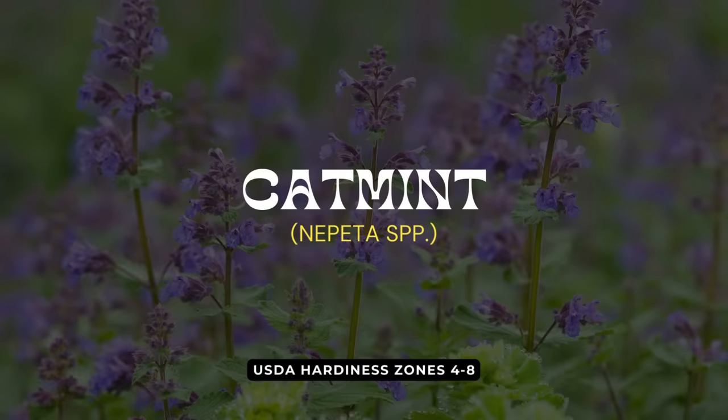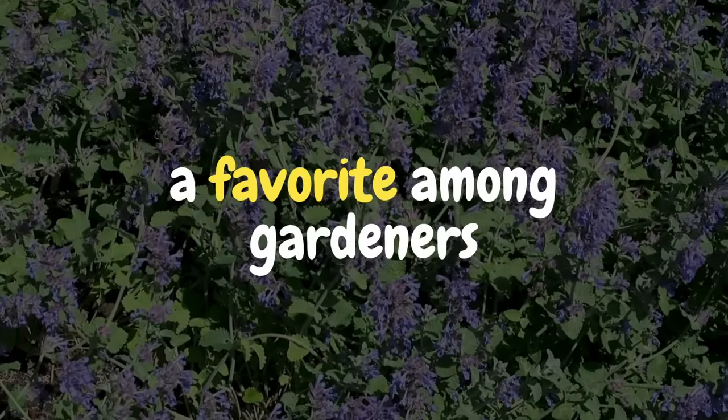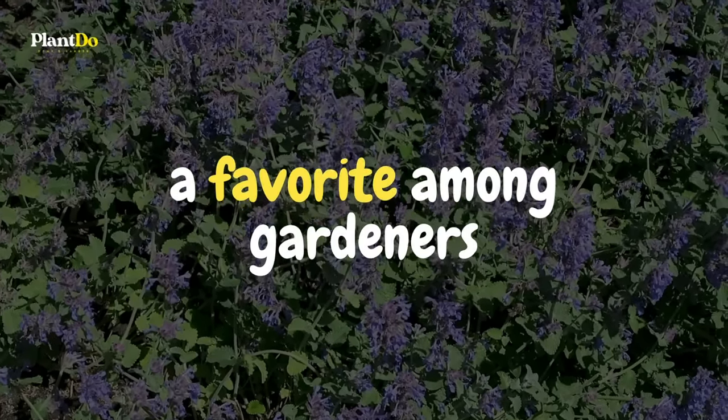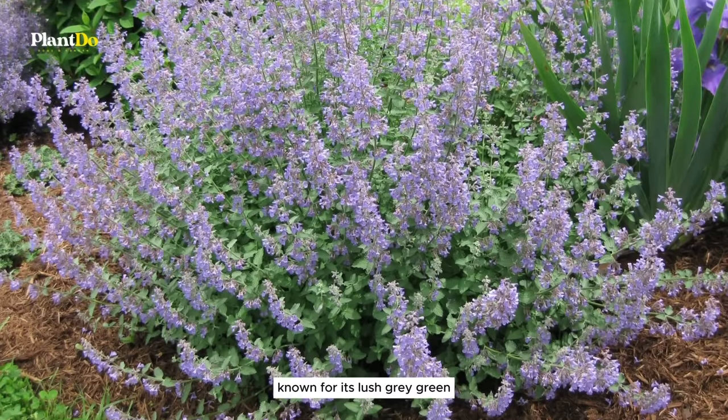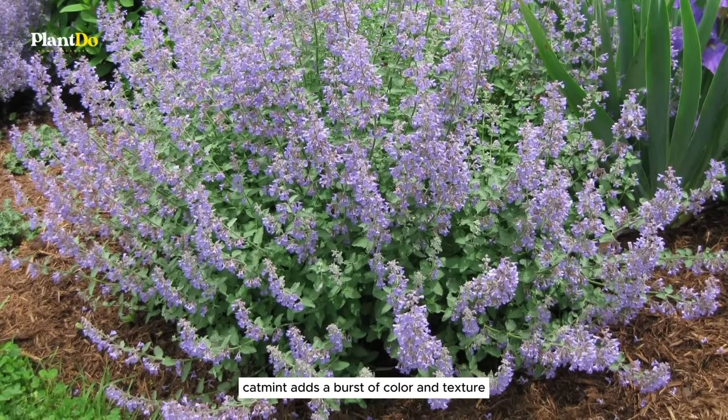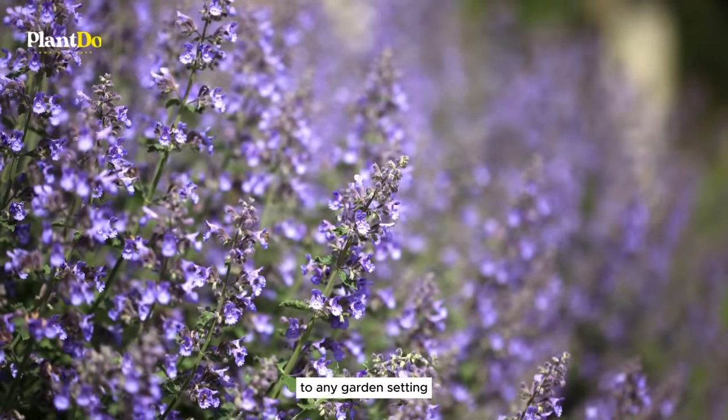Six on our roundup is catmint, a hearty and aromatic herb that's a favorite among gardeners — not just for its appeal to cats, but also for its mosquito-repelling abilities. Known for its lush gray-green foliage and spikes of lavender to blue flowers, catmint adds a burst of color and texture to any garden setting.